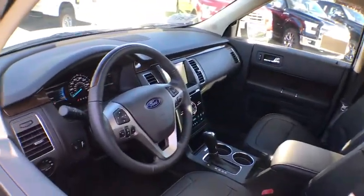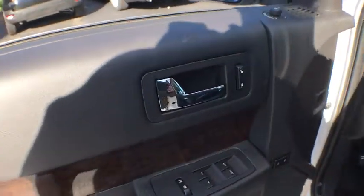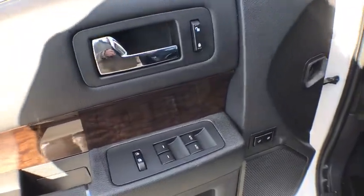Leather wrapped steering wheel, Bluetooth, adjustable steering wheel, power steering, auto dimming rear view mirror, cruise control, keyless start, aluminum wheels.